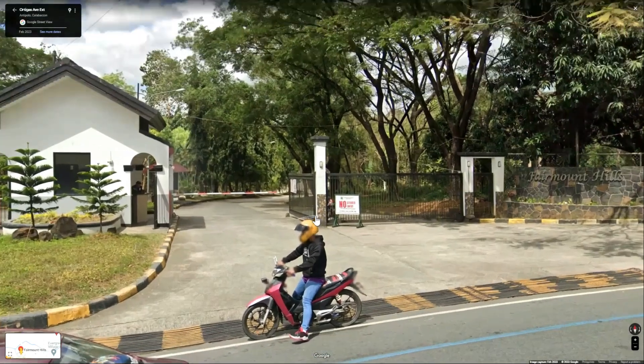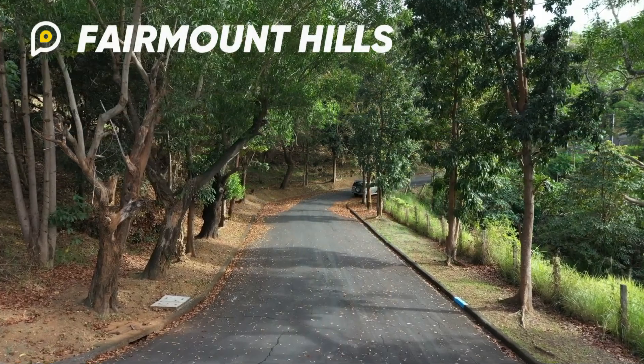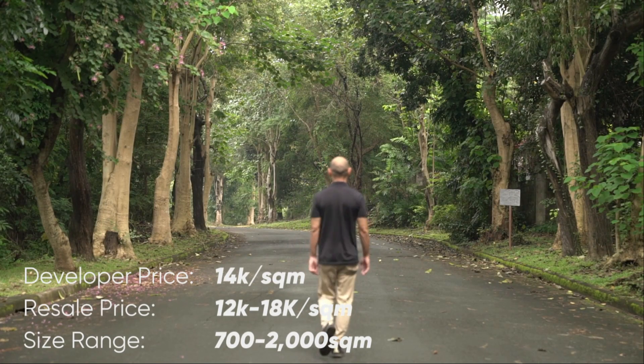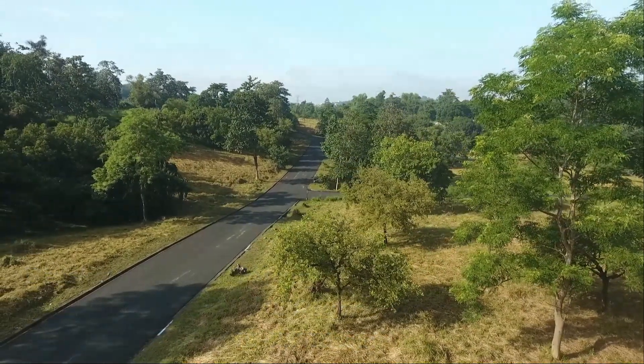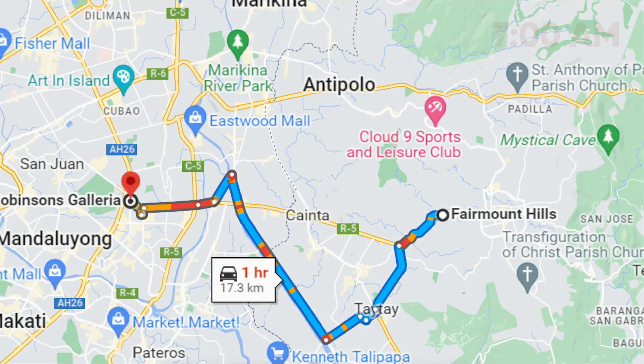Second closest to the city is Fairmount Hills. This is where it's located. Here's what it looks like driving during rush hour, and this is for non-rush hour driving.